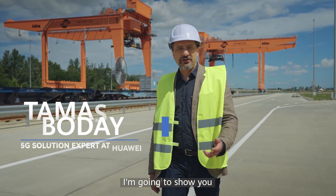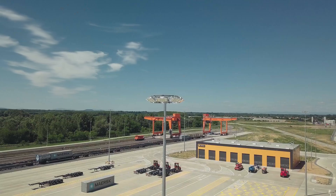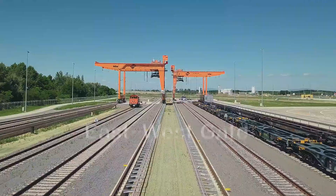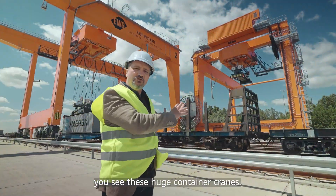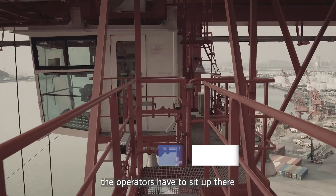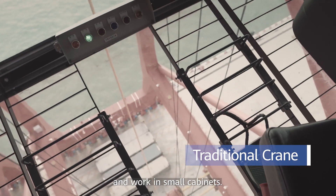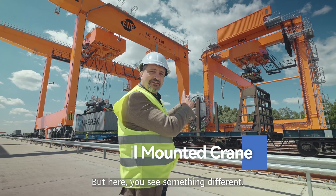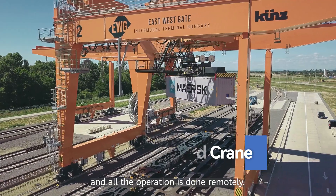Hello everyone, today I'm going to show you how 5G is changing the whole logistics industry. Behind me you see these huge container cranes. Normally the operators have to sit up there and work in small cabinets, but here you see something different — there are no cabinets at all and all the operation is done remotely.